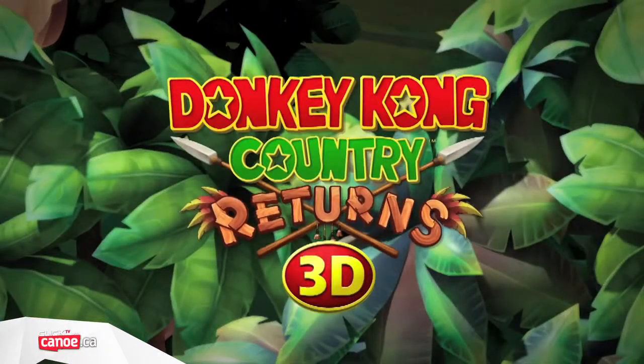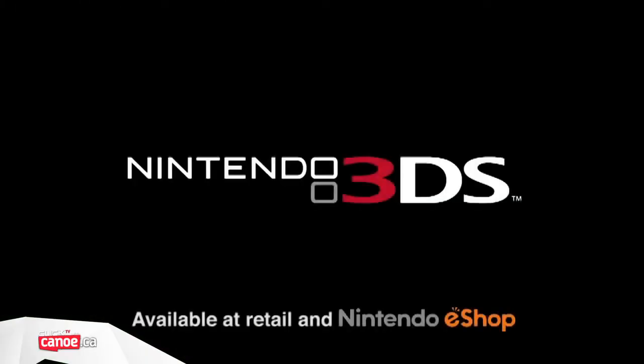Donkey Kong Country Returns 3D is available from May 24th, exclusively on Nintendo 3DS.